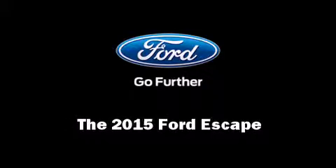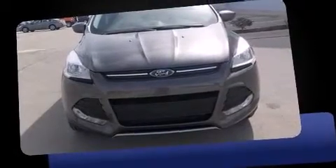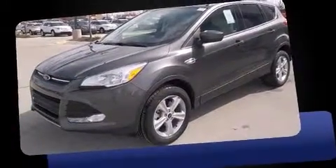Outstanding design defines the 2015 Ford Escape. The engine breathes better thanks to a turbocharger, improving both performance and economy.